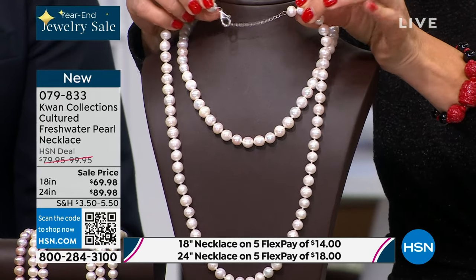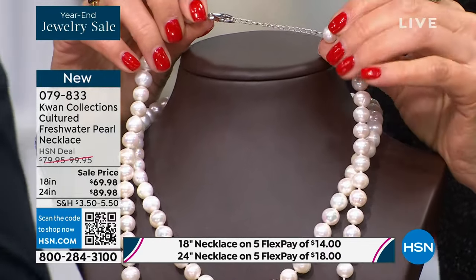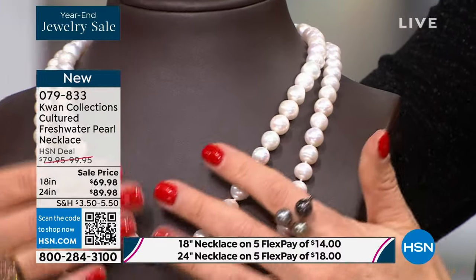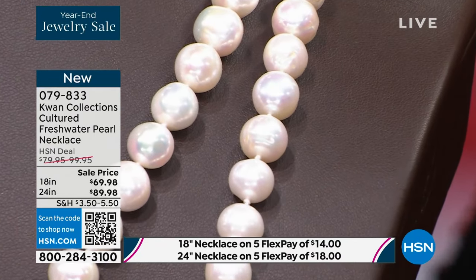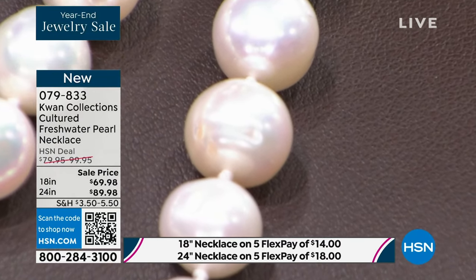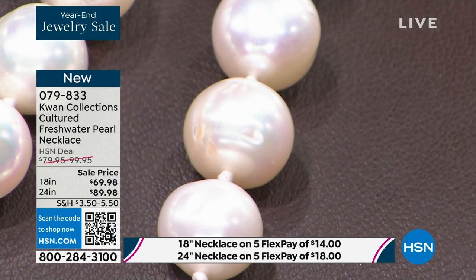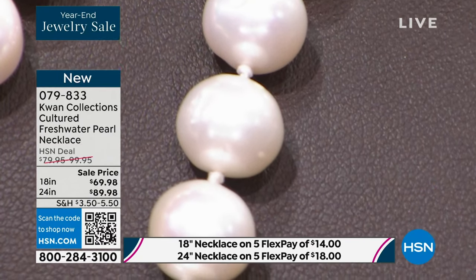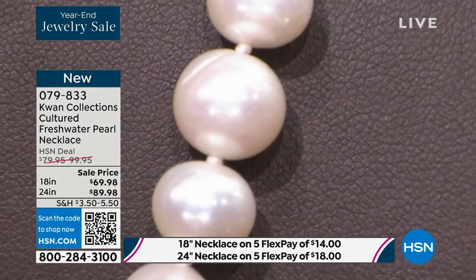Item number 857387 for the 24 inch, or grab them both at 079833. I would go right to HSN.com — I don't know how long these will last. All of these are hand knotted, hand selected, hand strung, and hand crafted. There's a gorgeous chain at the back. Whether you pick the 18 inch or the 24 inch, both have a two-inch extender. There is a knot between every single pearl. Let's start with the pearl itself — exquisite combination of size, color, luster, and shape.